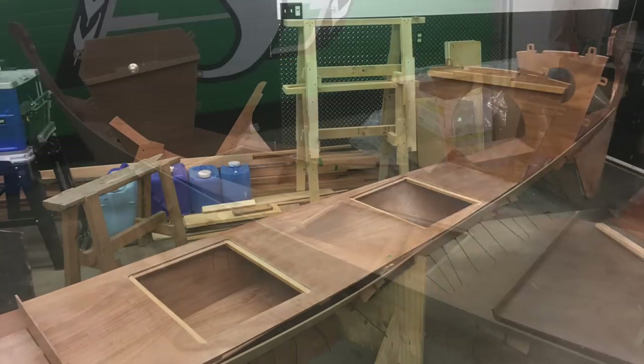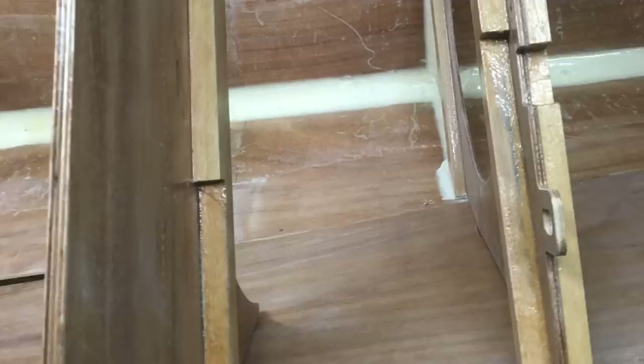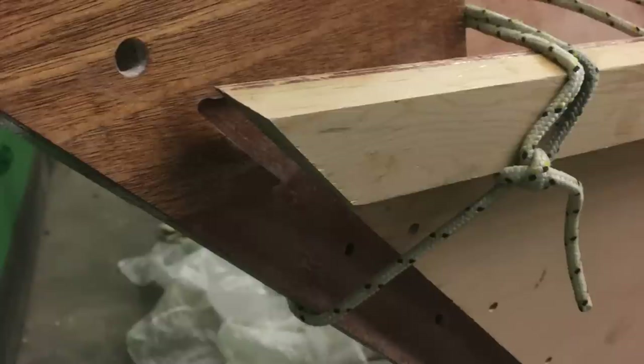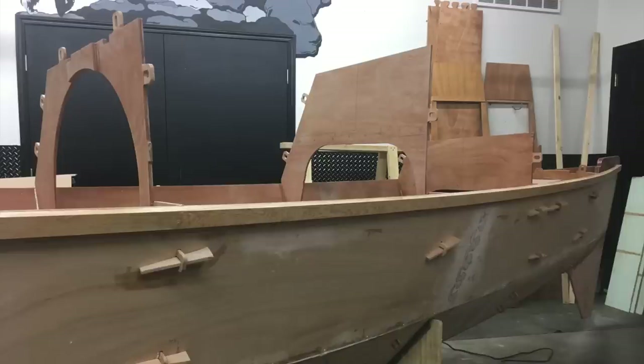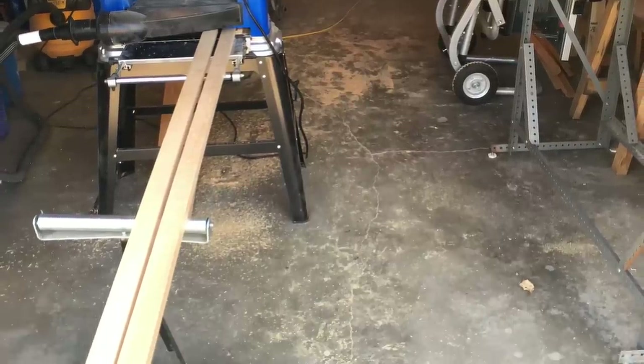It wasn't long before a boat began to take shape. For those who are not familiar with modern boat building, it is not the same process it once was. James Warham designs incorporates many new methods of building that reduce the time required to build, save money in the process, and make it possible for people with only basic carpentry skills to build a boat. This includes the extensive use of marine plywood as well as epoxy to seal the wooden components and to glue them together.